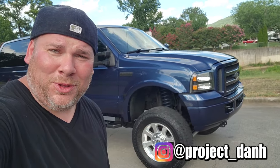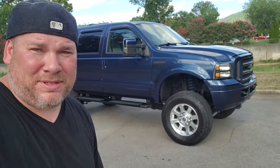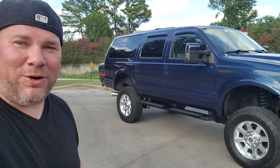I think it's finally time to show you guys the beast. Hey, what's up guys, I'm Dan H and welcome to the project. Today I'm finally going to show you guys my best kept secret. This is the beast — a 2005 Ford Excursion Eddie Bauer edition, a little bit customized if you haven't noticed by now.